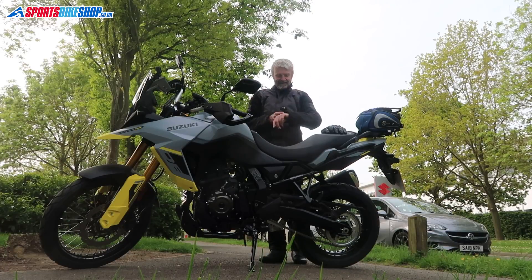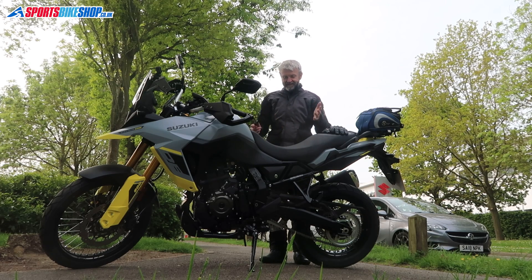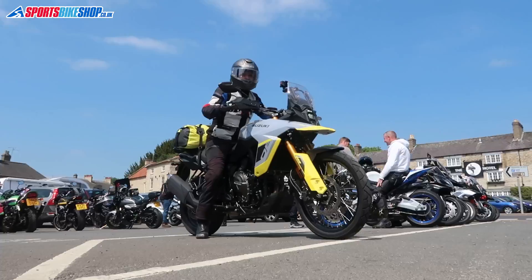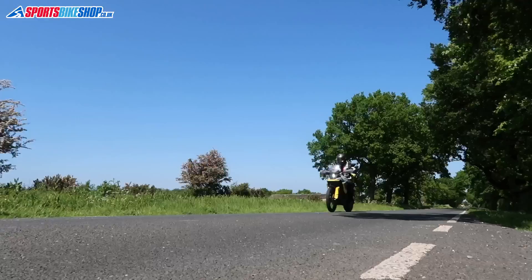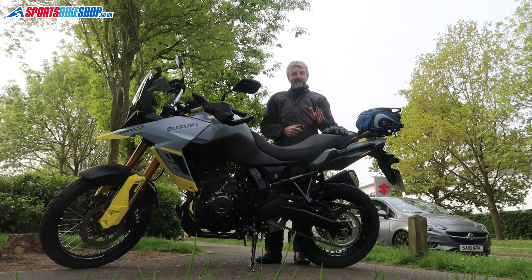It's 9:54 on a Thursday morning and this is a Suzuki V-Strom 800DE. I'm a really lucky git and I've got this for the whole summer. I've been expecting it for weeks and today I'm going to run it in.